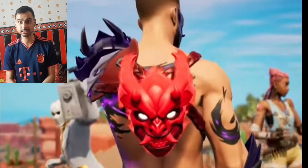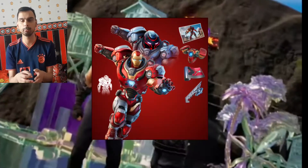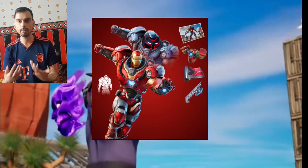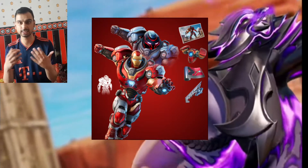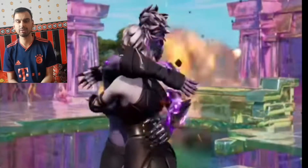The Iron Man Zero skin looks really interesting — it's very bulky, almost like a massive suit. There are two, three, or four edit styles with the skin. You have the helmet on and helmet off options, and the edit styles include a red and a silver variant.